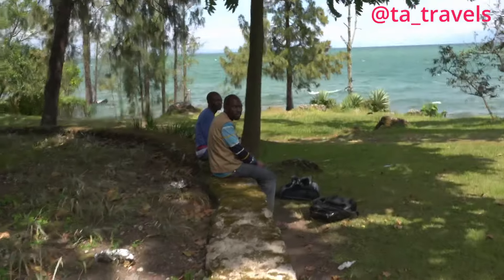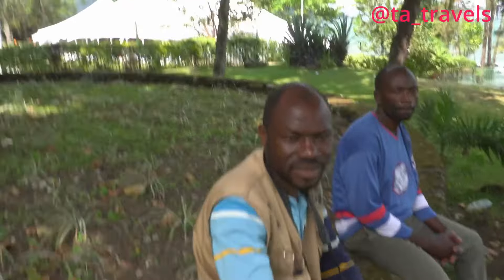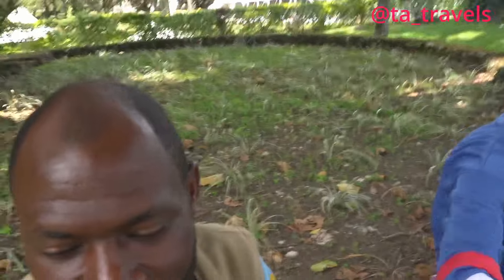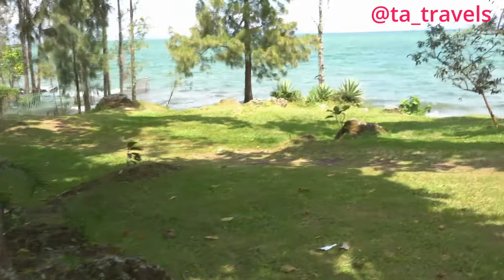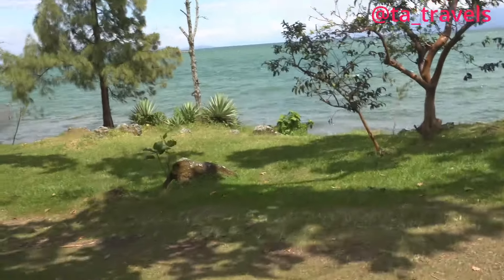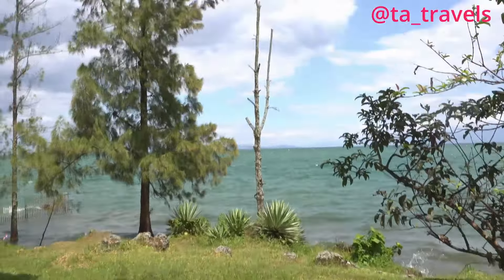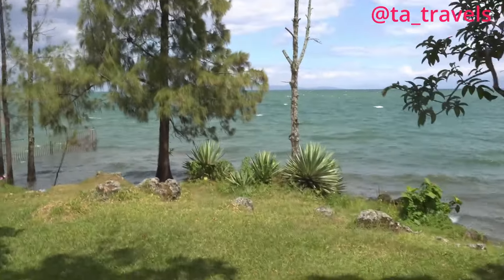There are some photographers here — they can just snap you a picture standing in front of this beautiful lake here in Lubavu district. This is the famous Lake Kivu, guys.